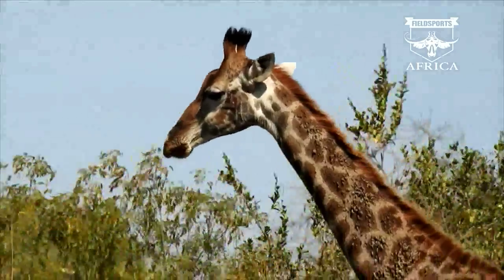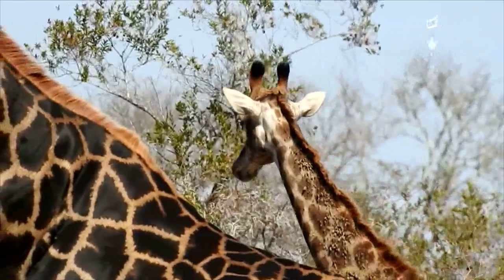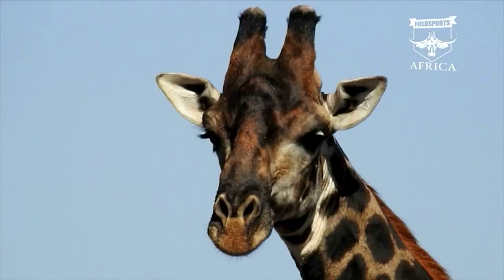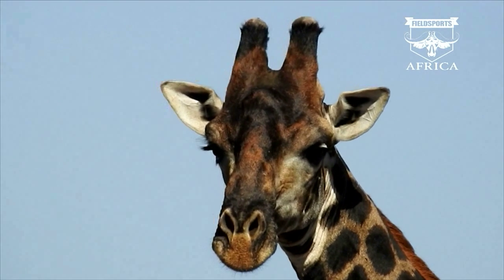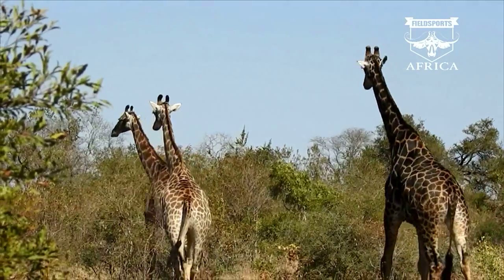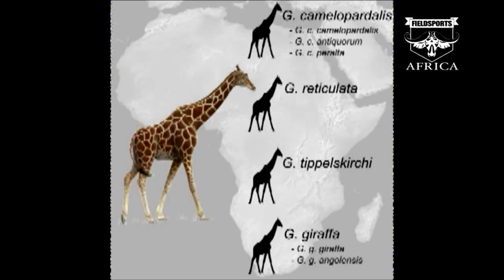Taxonomists have declared that giraffes come in fours, not ones. Up until now, giraffes have been recognised as a single species with nine subspecies occurring throughout the African continent. However, researchers have just discovered that there are in fact four different species of giraffe. The Giraffe Conservation Foundation wanted to understand genetic differences between populations and the possible conservation impact of mixing subspecies together.